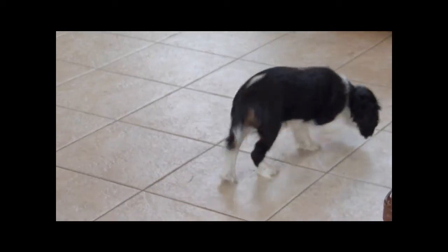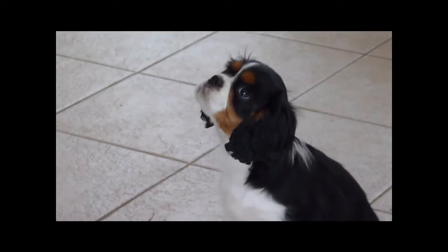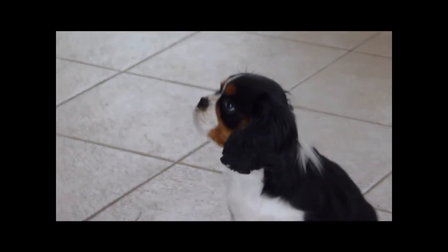I've worked with her twice already, each time for about five minutes. The first time I worked with her, I just wanted to get her to cock her head to the side when I made a funny sound. So I'd go like this — boop boop boop boop boop. And you'll notice as soon as she does the behavior I'm looking for, I'd click and immediately treat her.